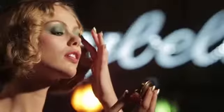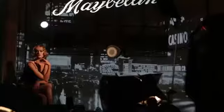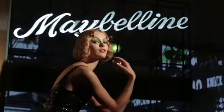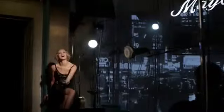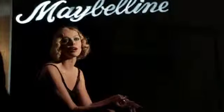In 1929, Maybelline brought color eyeshadow to the masses. Before that, nice girls didn't really wear color makeup, but that was about to change. Maybelline was the first company in the world to use movie stars as models, like Rita Hayworth or Gloria Swanson.